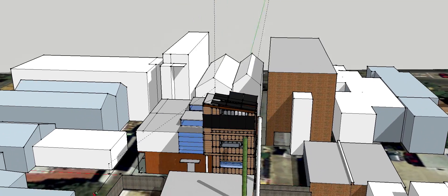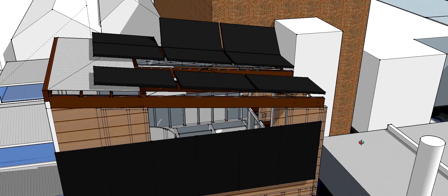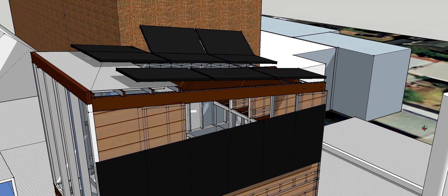5x4 will be one of the first homes in the world that will be able to store the generation from the solar system using the Enphase energy management system and the AC battery. We invite you to stay tuned to the 5x4 website to see real-time energy generation and consumption powered by the Enphase Enlightened System.